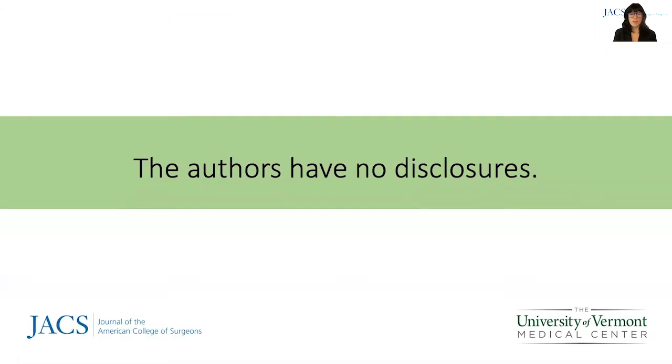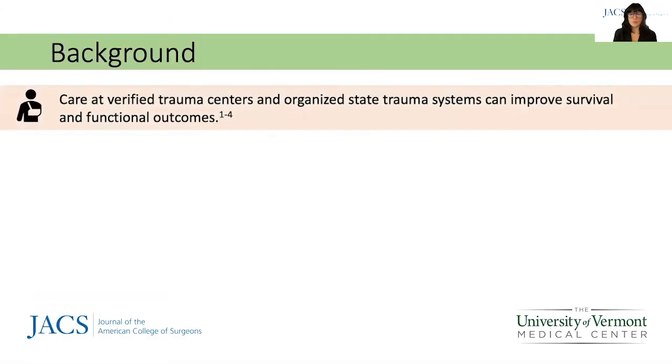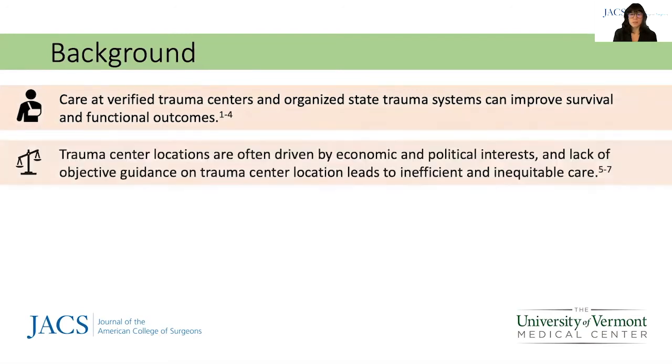My co-authors and I have no disclosures. Care of verified trauma centers and within organized trauma systems improves survival and functional outcomes. Despite these benefits, there is no objective, data-driven process for determining the appropriate location of potential trauma centers.